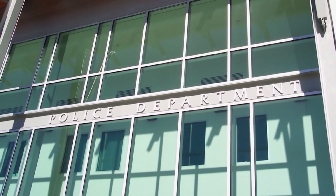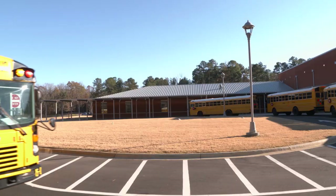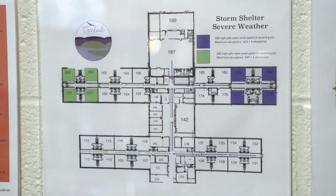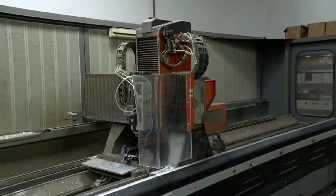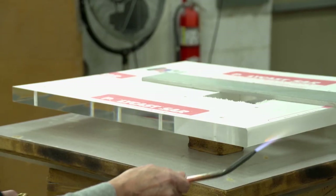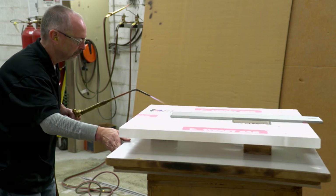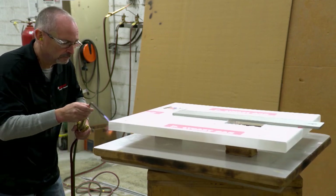The International Building Code 2015 requires that any new critical facility — which includes police stations, fire stations, and schools — must have a safe room in new construction. That safe room must accommodate all occupants of the facility. Feeling the need to emerge with their market, Inselgard designed a new system to meet those requirements.